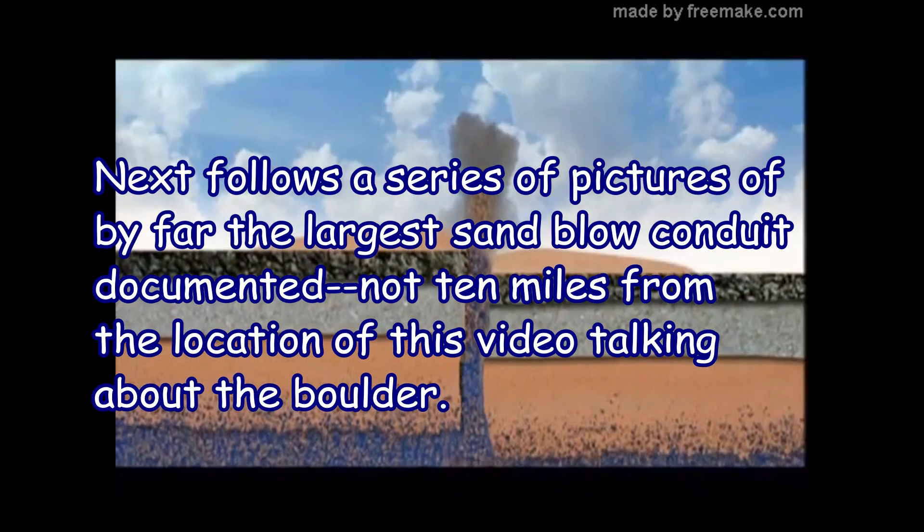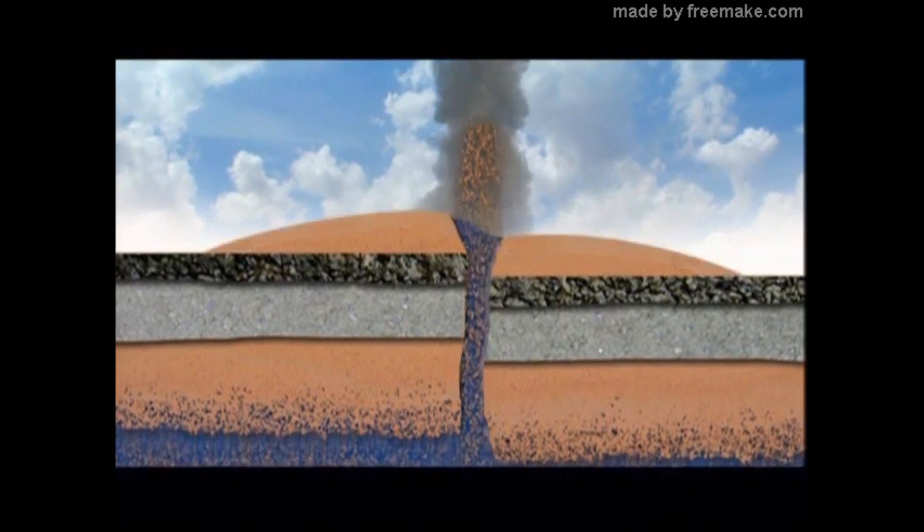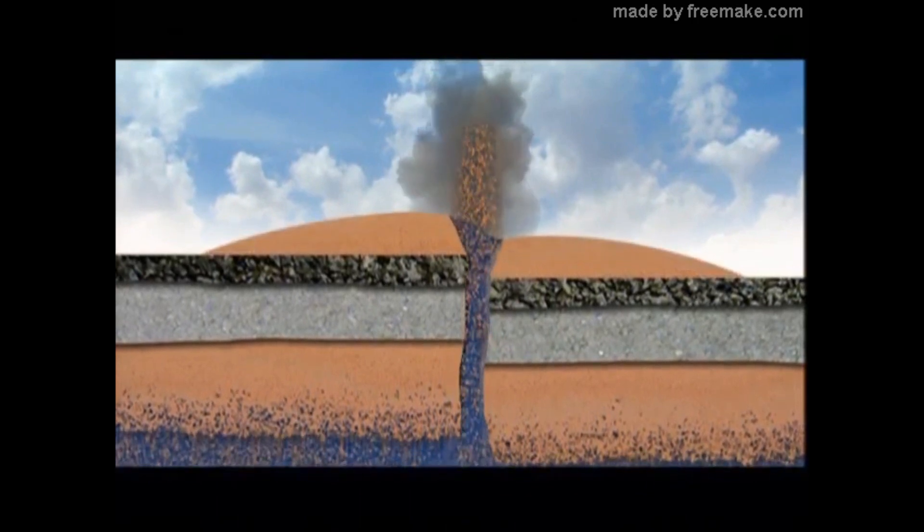These things can be 15, 20 feet deep. You can still see evidence of these sand blows throughout the Boothill region of Missouri and down into northeastern Arkansas.